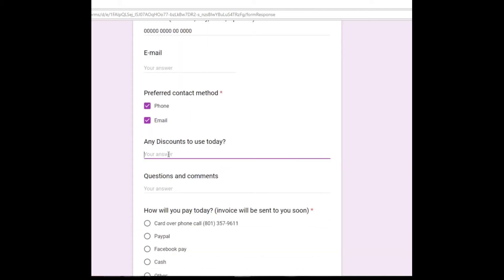Choose whether you like to be contacted via phone number or email. Any discounts you want to use today — yes, because you have watched this video, you have earned a $5 off coupon, so that's $5 off your purchase today.